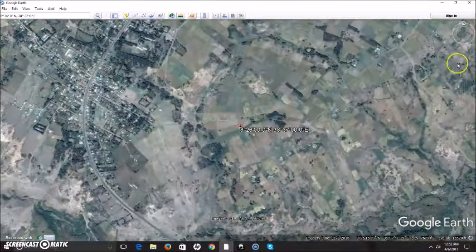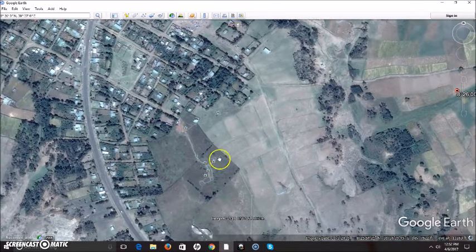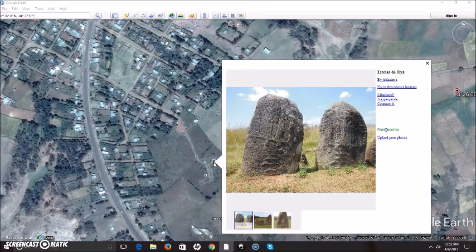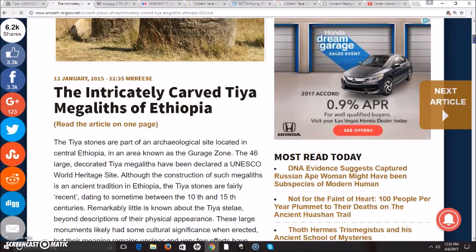We have Axum and the churches of Lalibela, but here we are flying in and this is an archaeological site called the Tia Stelae, and they are right down here — this is what they look like. This is from Ancient Origins, and it says the Tia stones are part of an archaeological site located in central Ethiopia in an area known as the Gurage Zone. The 46 large decorated Tia megaliths have been declared a UNESCO World Heritage Site.